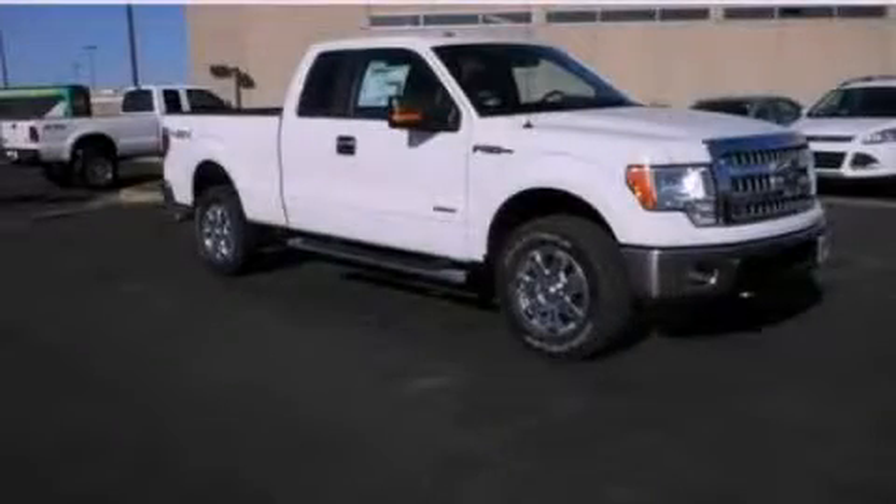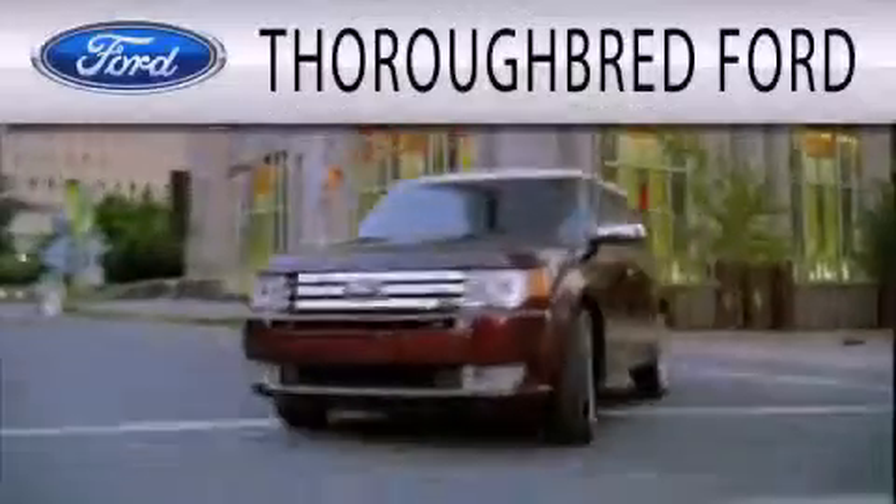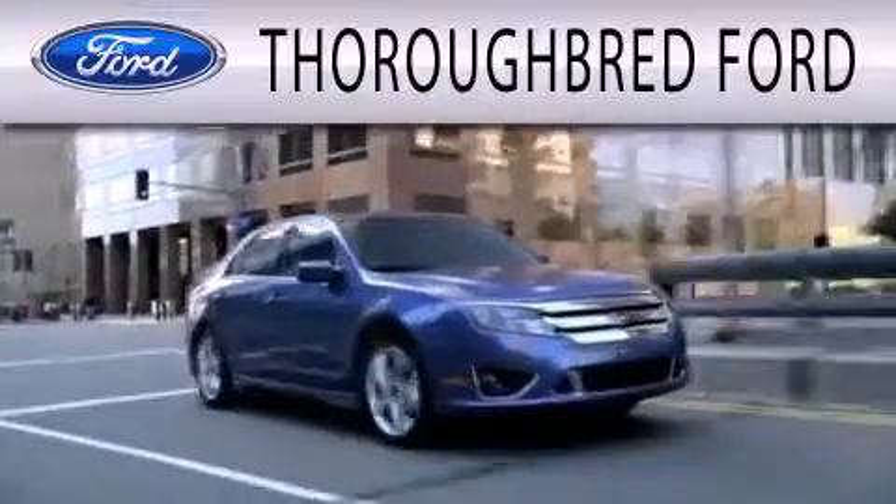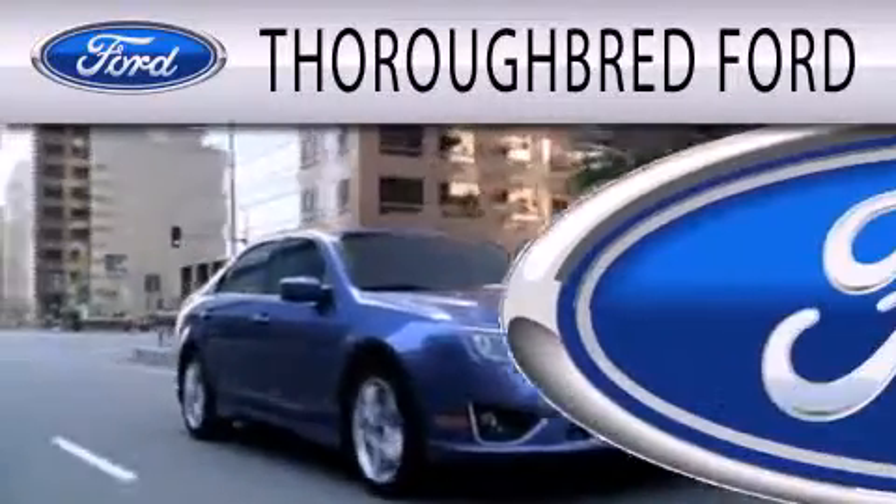Contact us today to arrange your test drive. Thoroughbred Ford is dedicated to doing everything possible to ensure that the experience you have selecting your vehicle is as pleasant as possible.